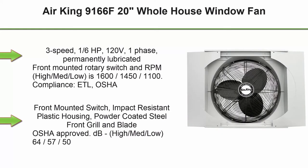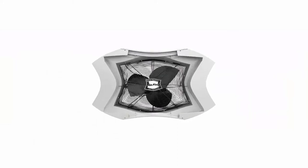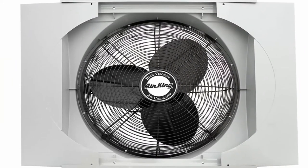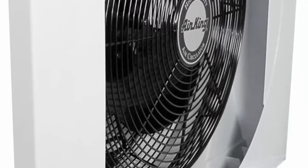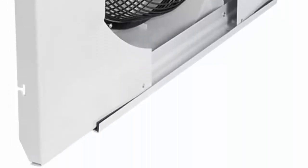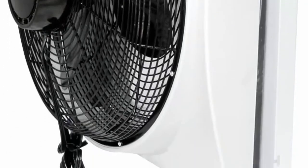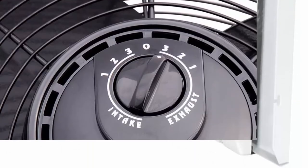Top 1: Air King 166F 20-inch Whole House Window Fan. 3-speed, 1/6th horsepower, 120V, 1-phase, permanently lubricated, front-mounted rotary switch. RPM high/med/low is 1600/1450/1100. Compliance: ETL, OSHA. Front-mounted switch, impact-resistant plastic housing, powder-coated steel front grille and blade, OSHA approved.